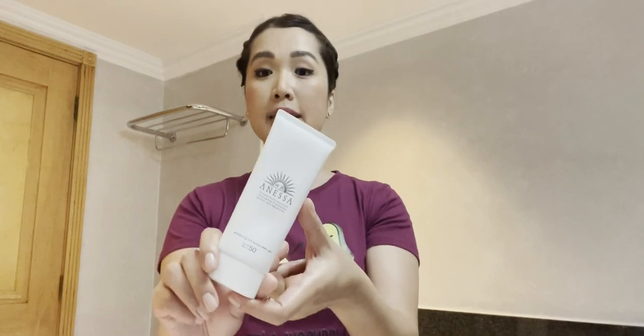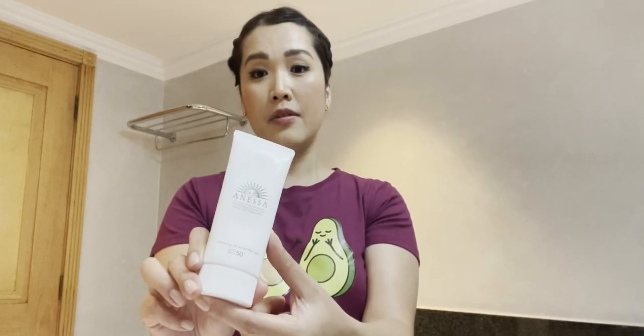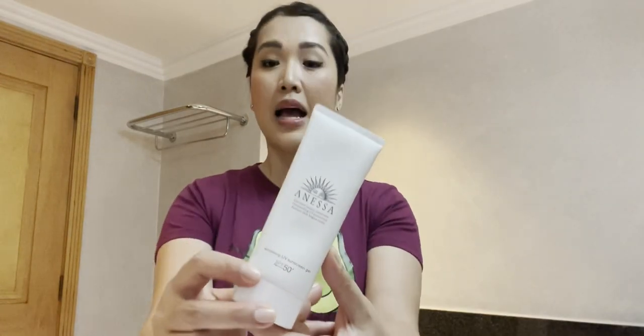Honestly, this is the only sunscreen I can wear without any additional skincare because it's made of so many skincare ingredients. It has hyaluronic acid, tranexamic acid that brightens skin and suppresses melanin generation, thereby preventing sunspots and freckles. It also has glycyrrhizinic acid salt which prevents skin roughness, soluble collagen, glycerin, hydrogenated castor oil, and it's mostly plant-based. The great thing is that even though it's plant-based, it is waterproof yet easily removable with a face wash.